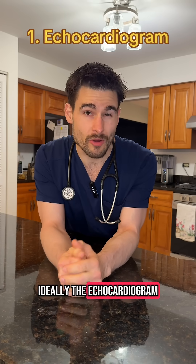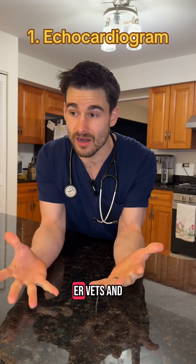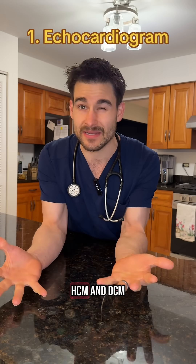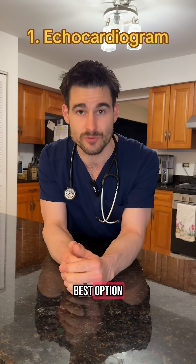Ideally the echocardiogram would be performed by a board-certified cardiologist. That said, those of us ER vets and primary care vets that have been around the block a few times are absolutely comfortable diagnosing things like HCM and DCM with a bedside ultrasound, but a cardiologist is still the best option.